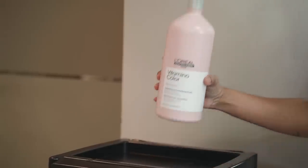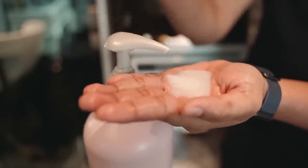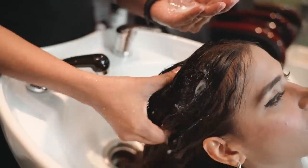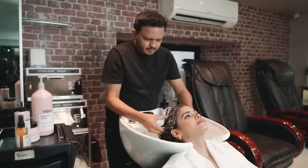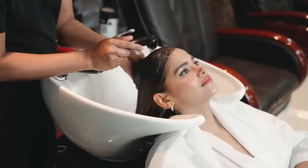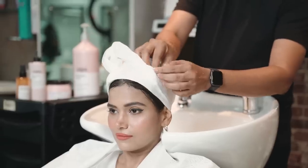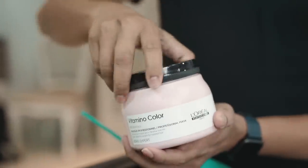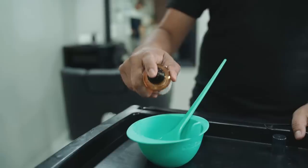Step 1: He started by cleansing my hair with the L'Oreal Professional Vitamino Colour shampoo. Step 2: He applied the L'Oreal Professional Vitamino Colour mask along with the serum on my hair.